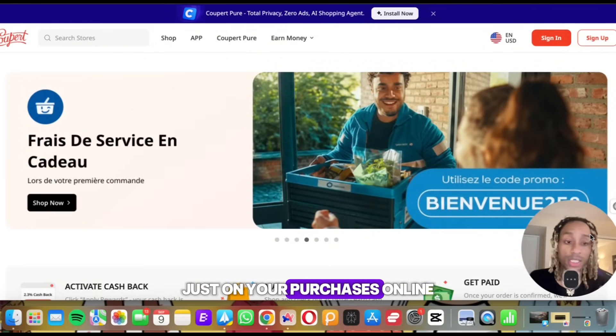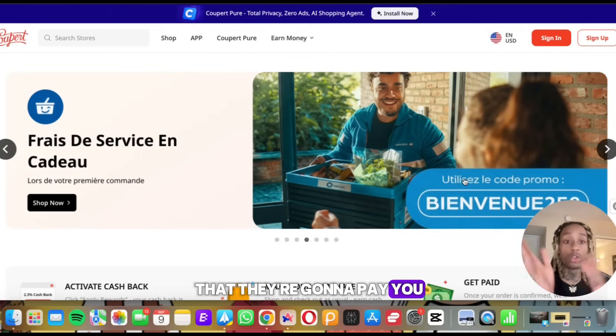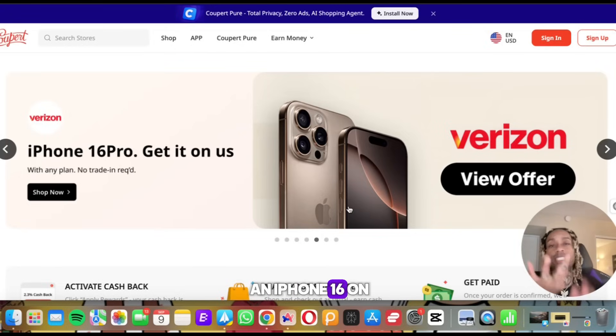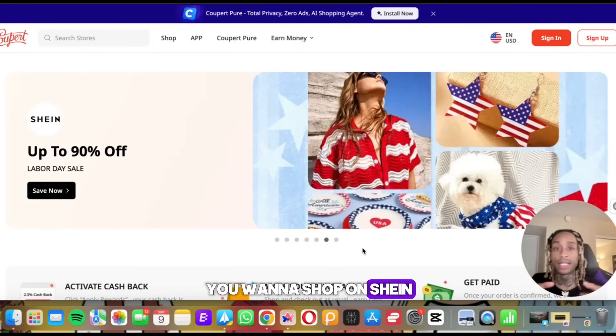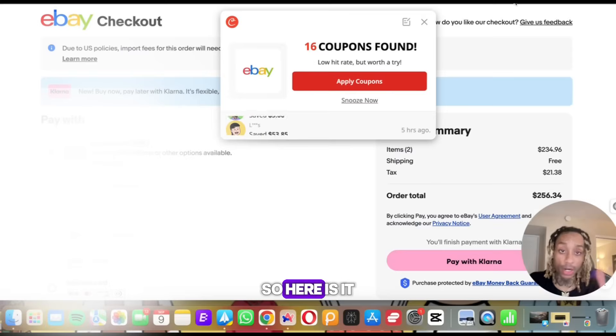Not only is it going to save you money on purchases online, you can actually go to their website and see what they'll reward you for by using the service. First, you can get an iPhone 16 on them — Verizon, you hear me. They have an offer for that. If you want to shop on Shein, you get 90% off there as well. Pretty much you can save at over 200,000 stores.